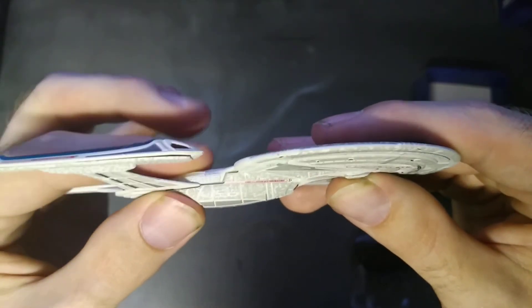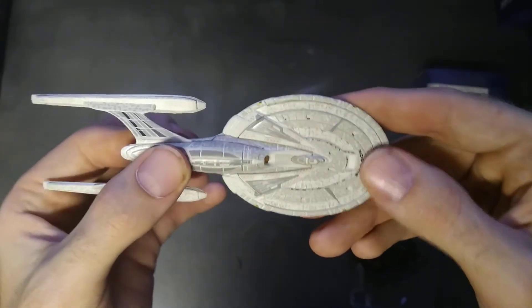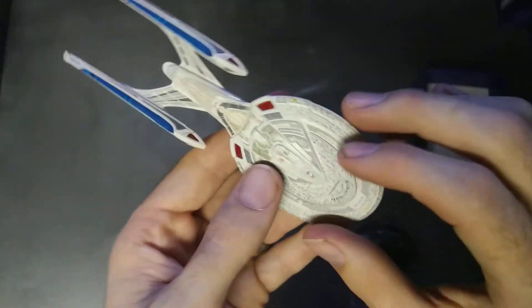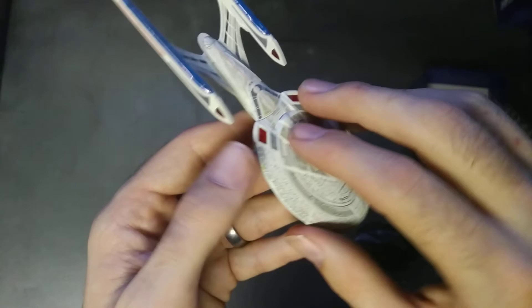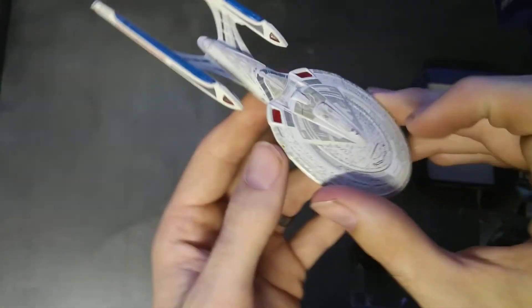You can hear it creaking, and you can feel it bending and flexing. There's a weight on the nose so the saucer is quite heavy, but the rest is really weak and flimsy and poorly built — it's just falling apart in my hands.